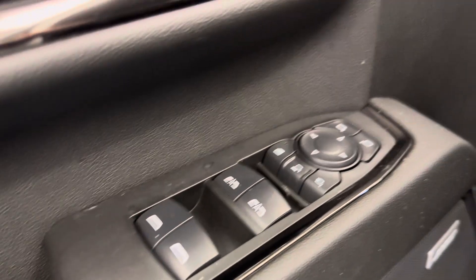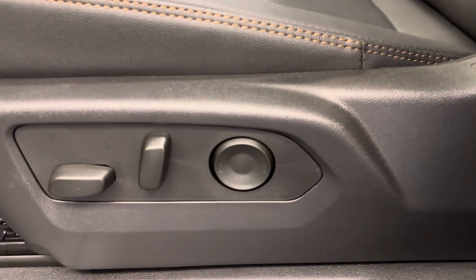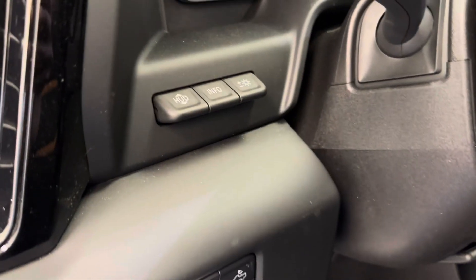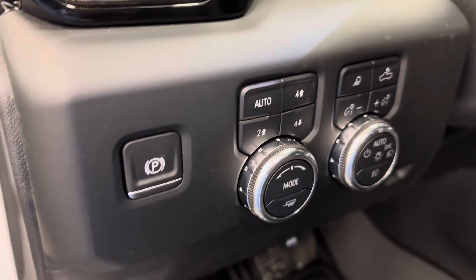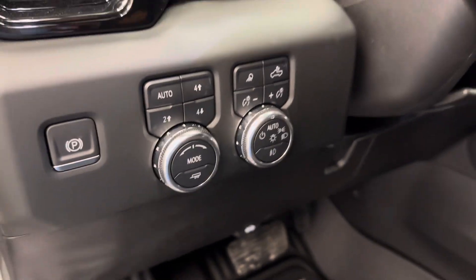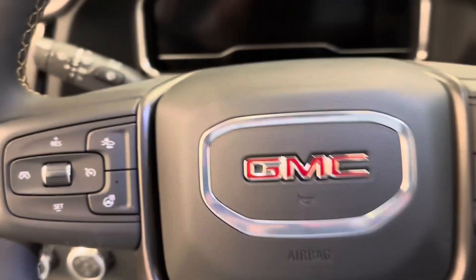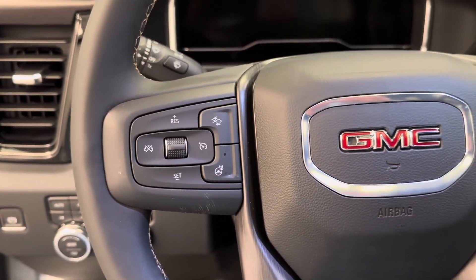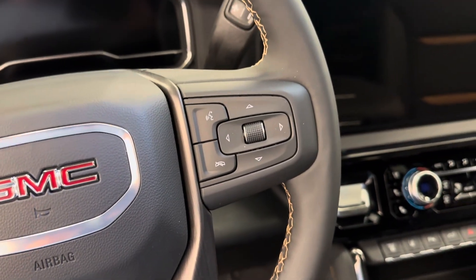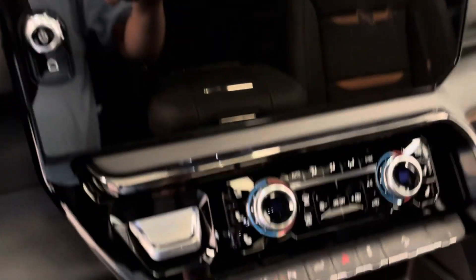We've got power windows, mirrors, and locks. Memory seat with a power driver's seat and lumbar support. Got our HUD settings, parking brake, and 4x4 controls. Interior and exterior lighting controls. Our steering wheel features heat, forward collision alert, cruise control settings, hands-free Bluetooth, as well as stereo remote controls. We are satellite radio ready.